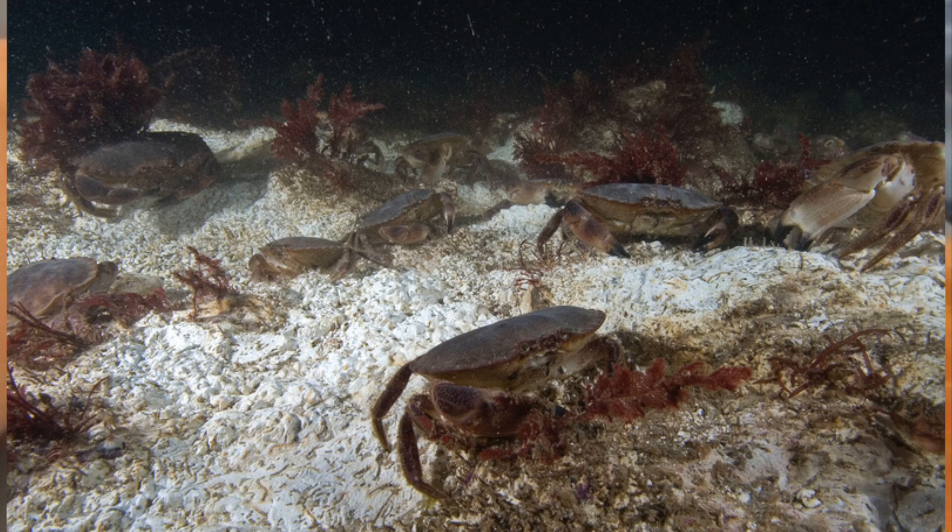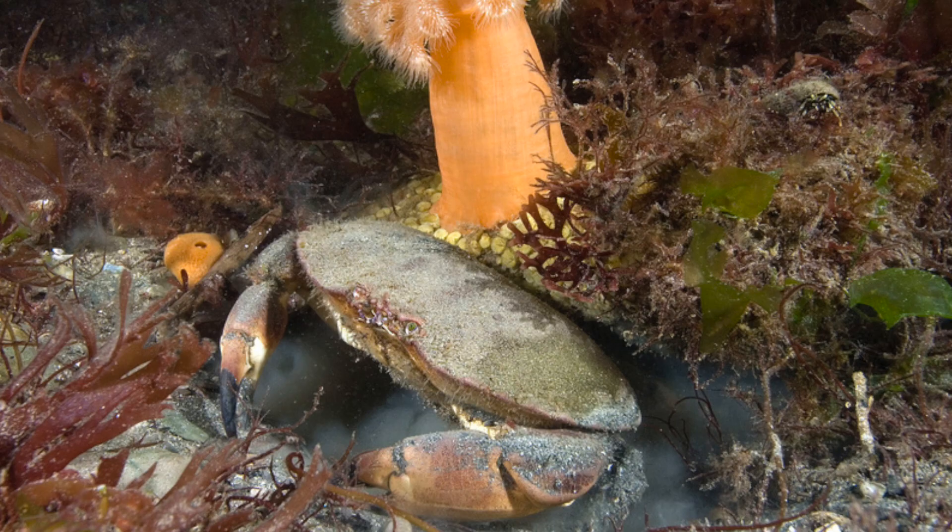This particular crab also molts. Unlike us — our skeletons grow and our flesh grows — these guys have the exoskeleton on the outside, so they can't grow in the same way. What they do is produce a type of enzyme when they're ready to molt. They then pull themselves out the back of the carapace and they're soft-bodied for about two days.